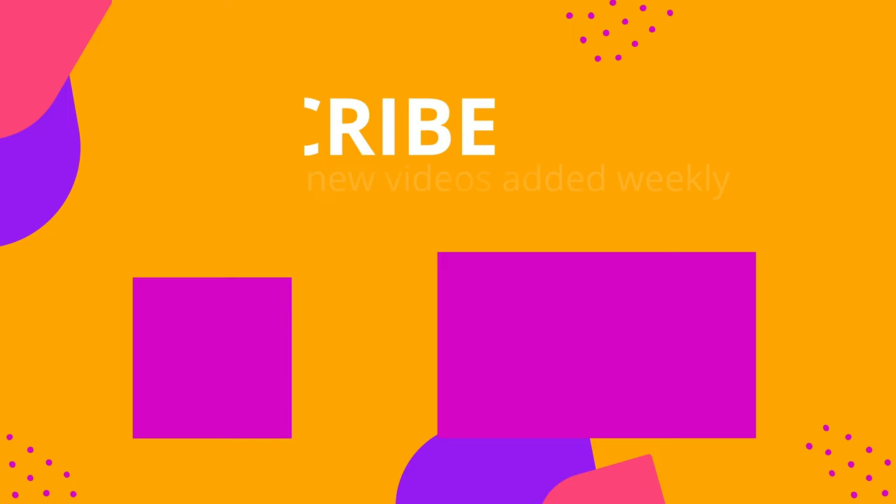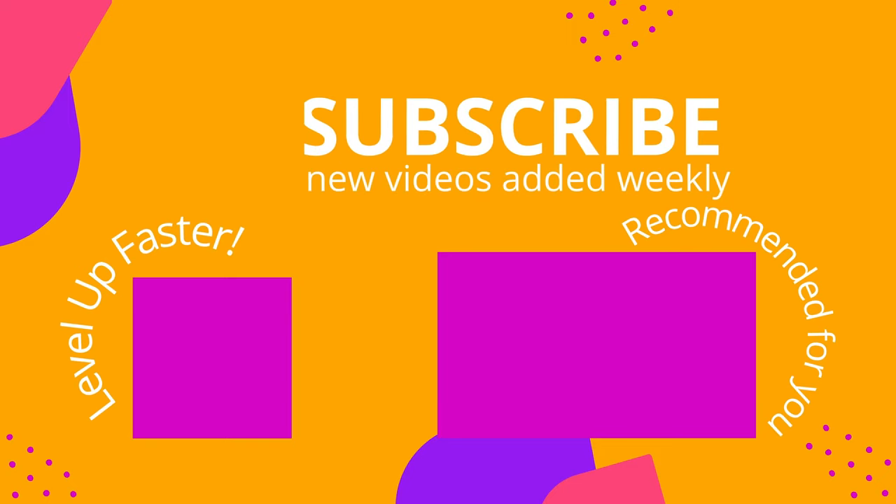I hope you did great on that quiz and found this video to be helpful. Take care and good luck with studying. We invite you to subscribe to our channel and share a link with your classmates and friends in nursing school. And if you found value in this video, be sure to hit that like button and let us know what you found to be particularly helpful.